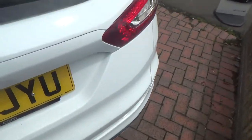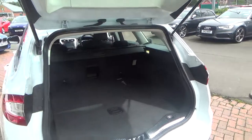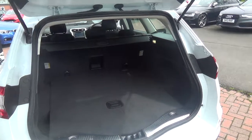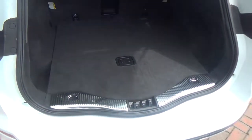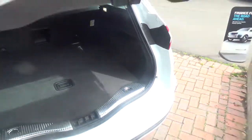I'll just show you the boot — so a very large, spacious boot. I do apologise for any background noise, it's a bit busy here on site.